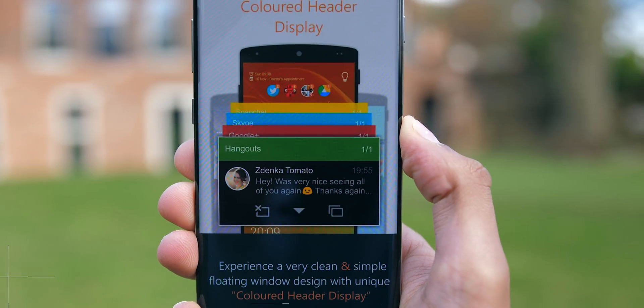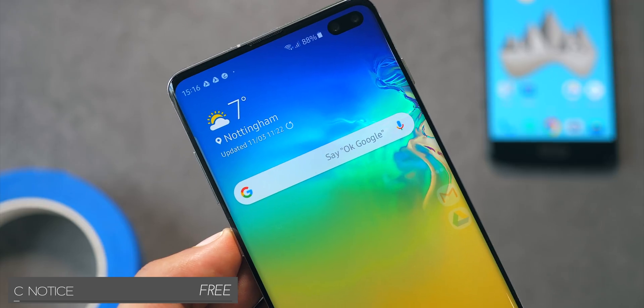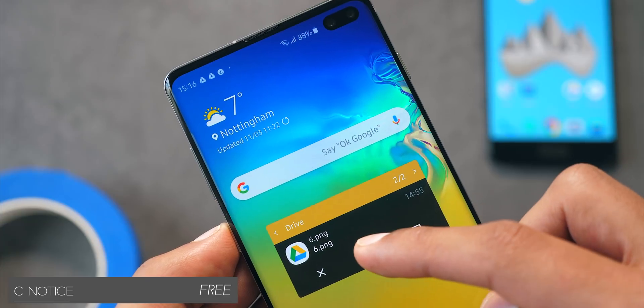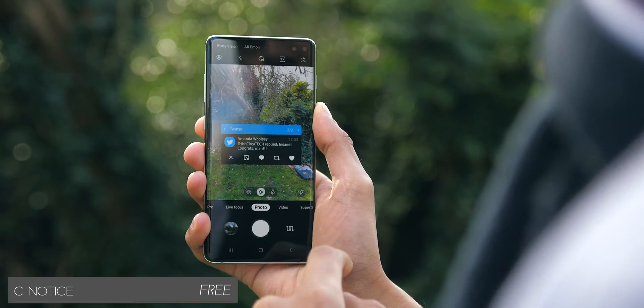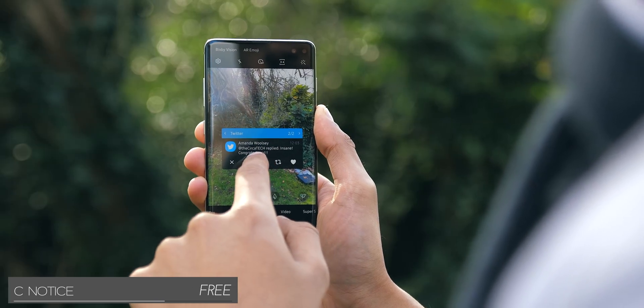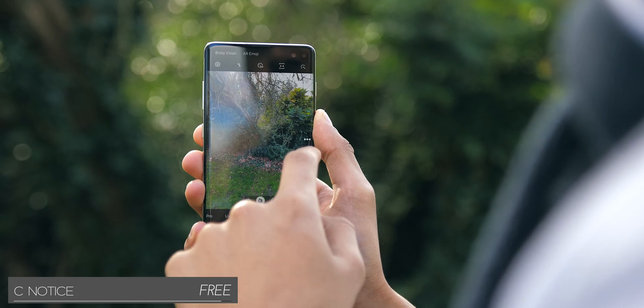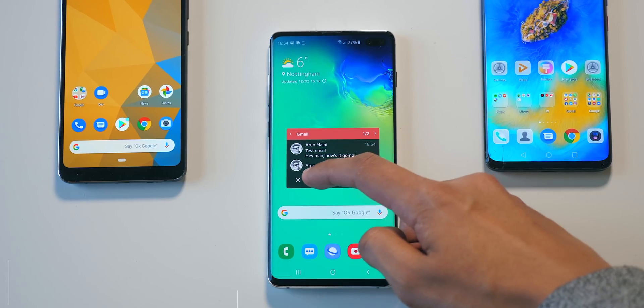Notice customises your notification experience and is brilliant. Any time you get a notification, you'll get a little pop-up bubble, and by tapping it, you can fully see the notification and interact with it without leaving whatever application you're in. The notification won't disappear until you tell it to. So if you're anything like me and you want to read notifications but still keep them there so you can refer to them later, this is one way of doing it.